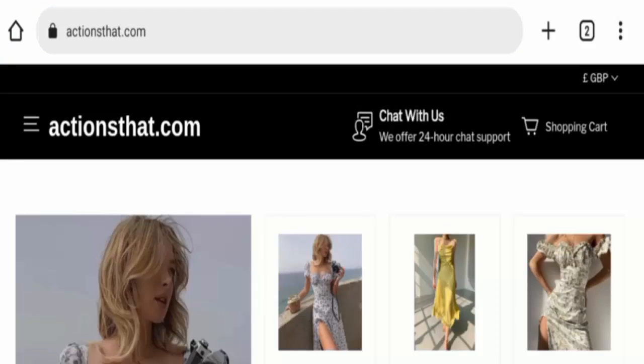Hey everyone, welcome. Do you want to know about accentsatcalm reviews? We are going to give you an unbiased review. If you have experienced any fraud on this website, have not received your product, or got a damaged product, then watch this video till the end. I will share the way to get your money back, so stay tuned. People from the United States and United Kingdom are very curious to know about this website.